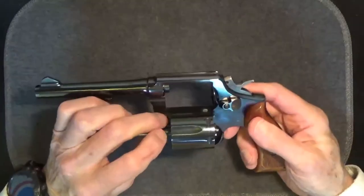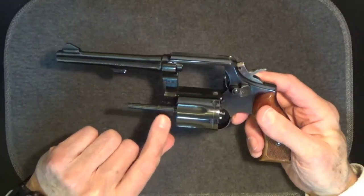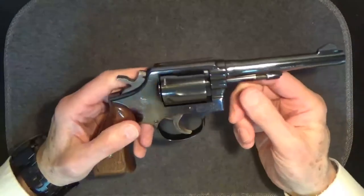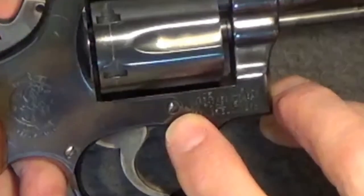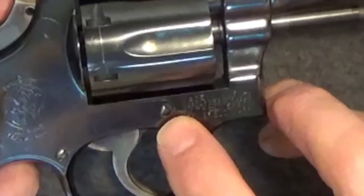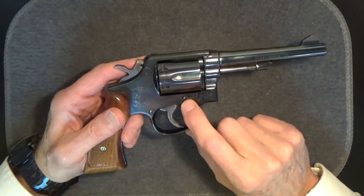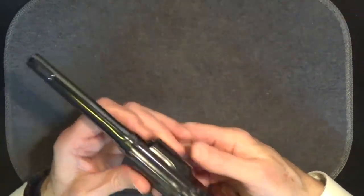Once that screw is removed, the yoke pulls off this way, and then the cylinder slides off of the shaft of the yoke. I can tell this gun's been disassembled by an amateur simply because of fine scratches around the first screw. A professional would have carefully aligned and guarded the tip of the screwdriver, and used a properly sized tool. Still, it's not too bad — I've seen much worse.